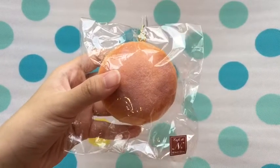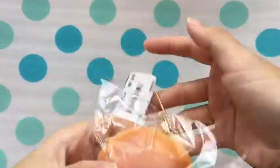The ninth question is what is your favorite squishy, and for me I chose this Café Dien sugar bun.